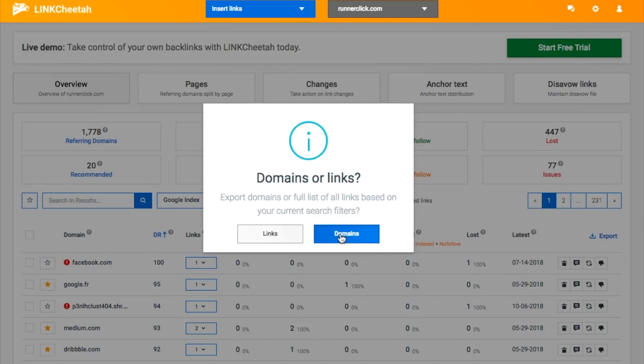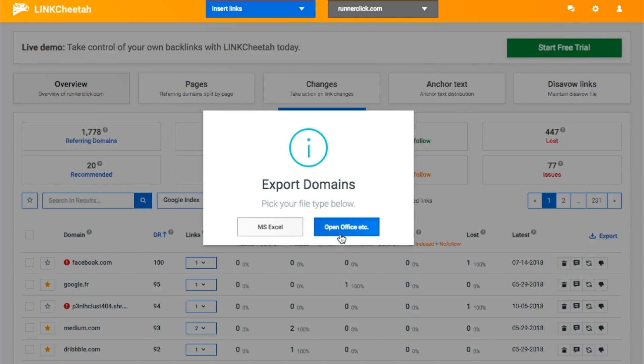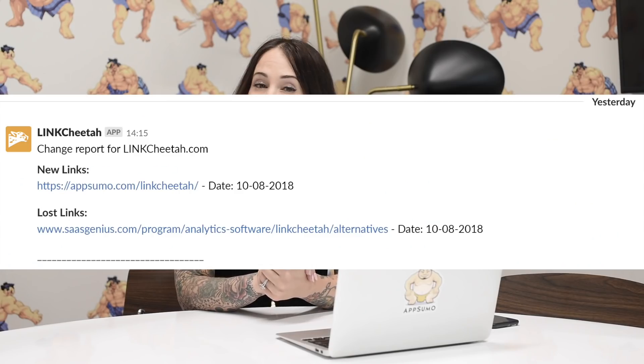And if you are an instant gratification kind of person, you can even set up LinkCheetah to send you a Slack message anytime you gain or lose a new backlink.